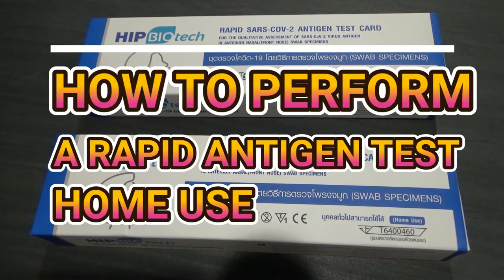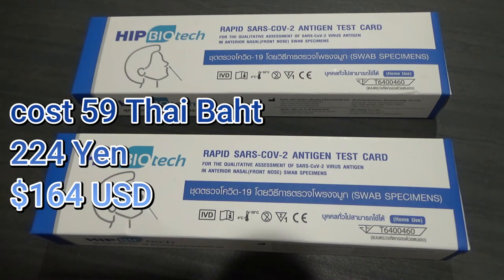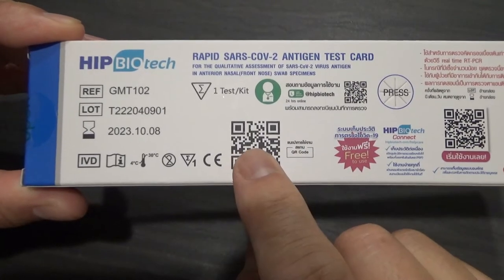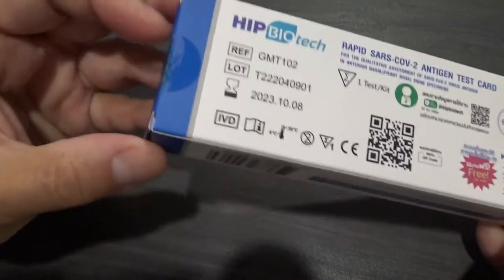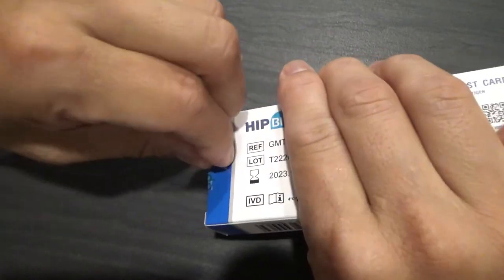Good morning everyone, it's James in Bangkok, Thailand. It is August 25th, 2022, it's 6:36 and I just woke up. I'm going to take an antigen rapid test ATK. I bought each kit for 59 baht, that is 224 yen or $1.64 US. It's my first time to do this. Last night I opened the QR code to watch a video on how to use it, but it was in Thai, so hopefully I do it right. It is day eight of my quarantine.